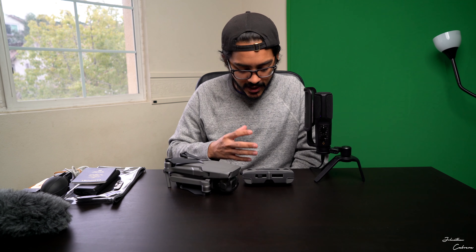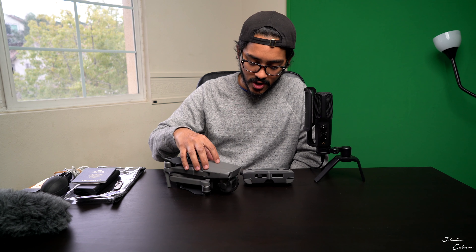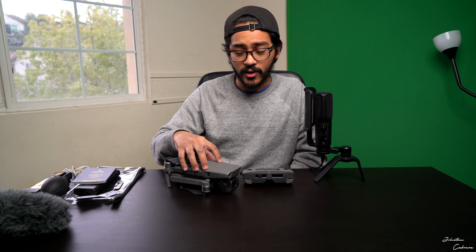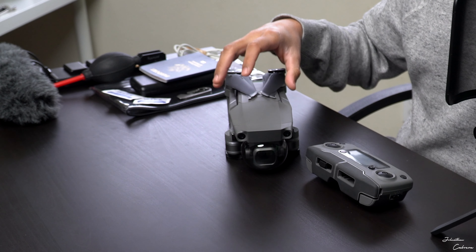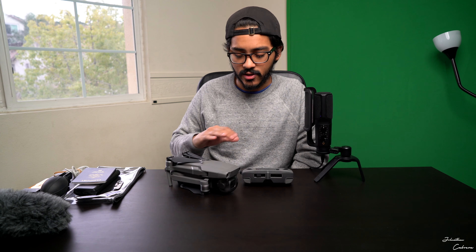Last but not least is the Mavic 2 — I just got it about a week ago. I've updated it and done all the setup, but it's been too foggy to fly yet. I'm super excited for the large sensor and image quality. This is the only gear change since my Peru vlog — I wanted something more reliable that I can trust to not fail me when I really need a shot. It's the most expensive drone I've owned and I think this is where I draw the line on drones for now.